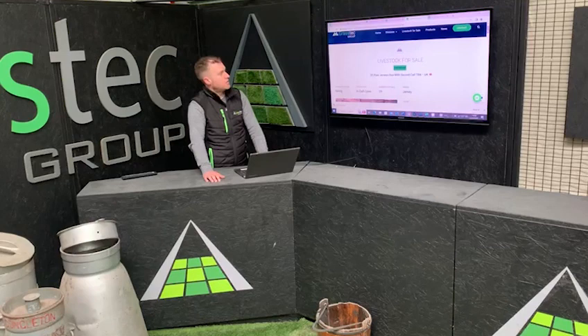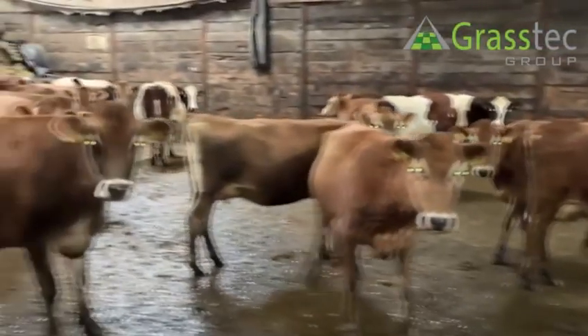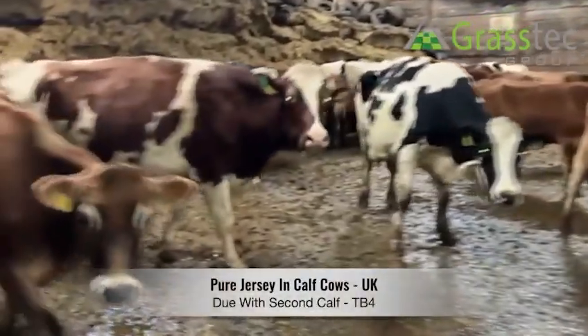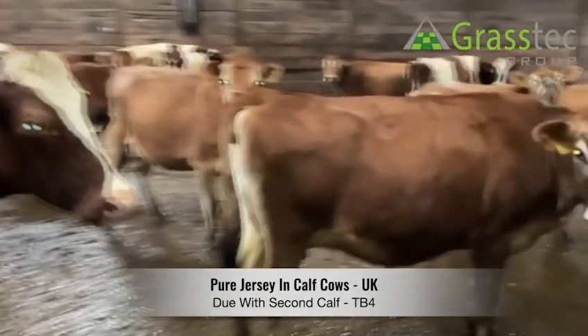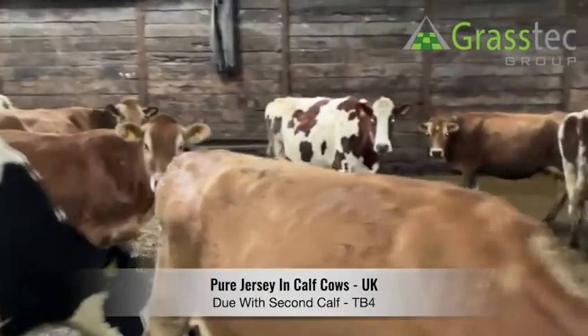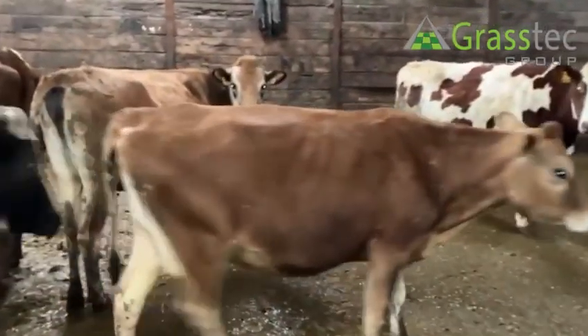The last group we have are over in the UK — 39 purebred Jerseys going on to their second lactation, calving throughout the summer. This would be suitable for someone in an all-year-round system. The solids here are phenomenal: 4.6% fat and 5.7% protein, 4,480 litres, but there is potentially more out of these.